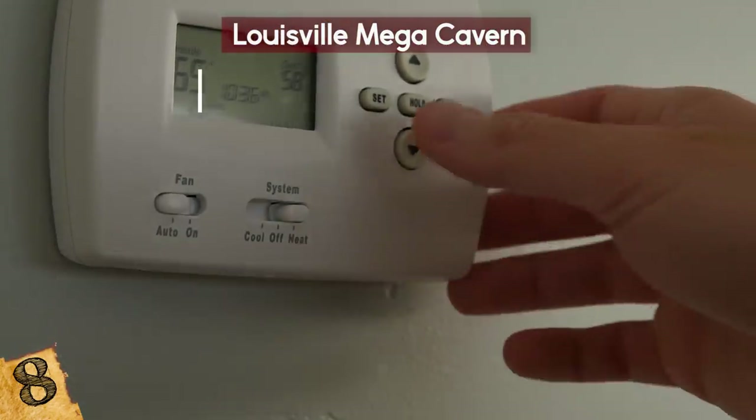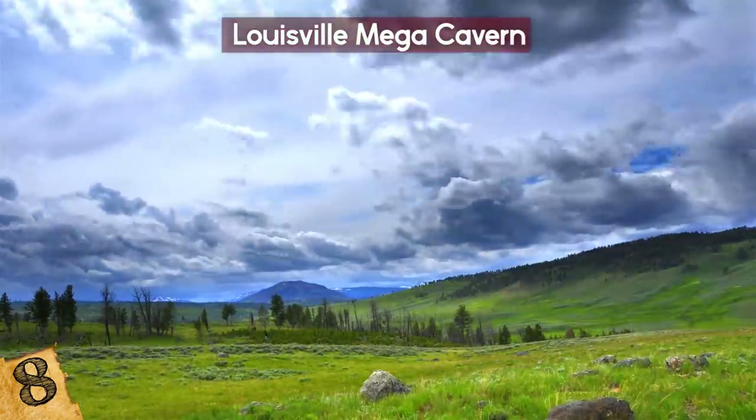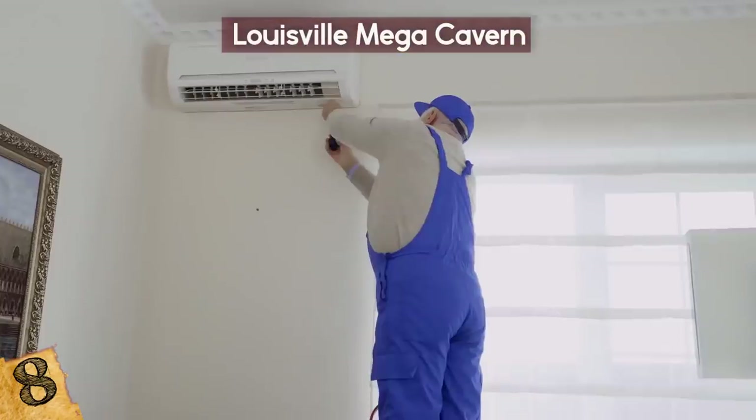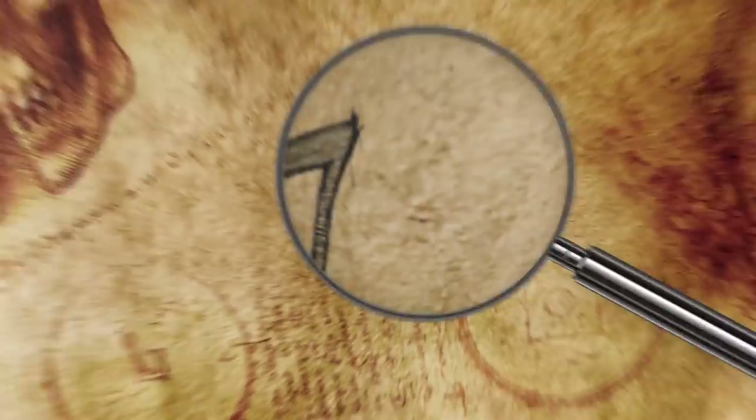Year-round, the facility is kept at an average temperature of 58 degrees Fahrenheit. It has two seasons, however — a wet summer and a dry winter. Luckily, the building is equipped with a dehumidifier and remains comfortable year-round.